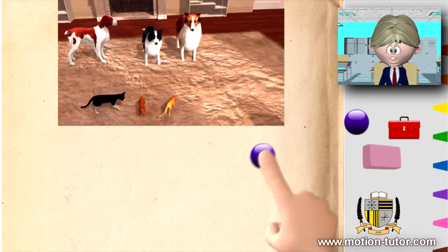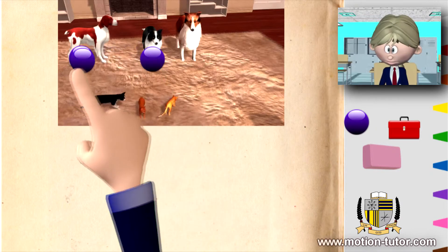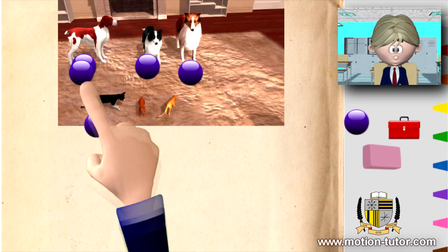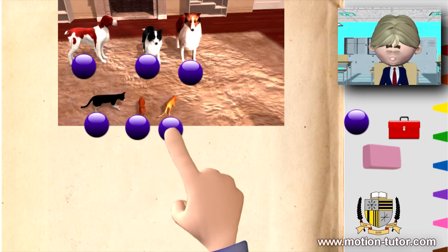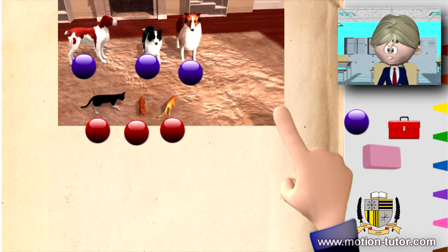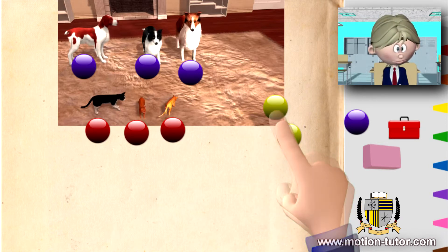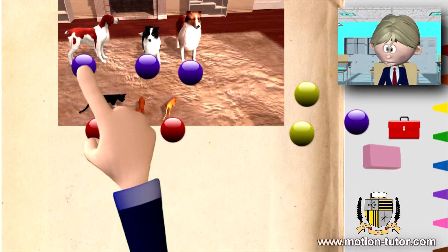Like what I did with the counters — one, two, three. These counters were representing the three dogs, and then with the cats, these represented the cats. And then we had two more animals that came and joined in this room. So one, two, three dogs.